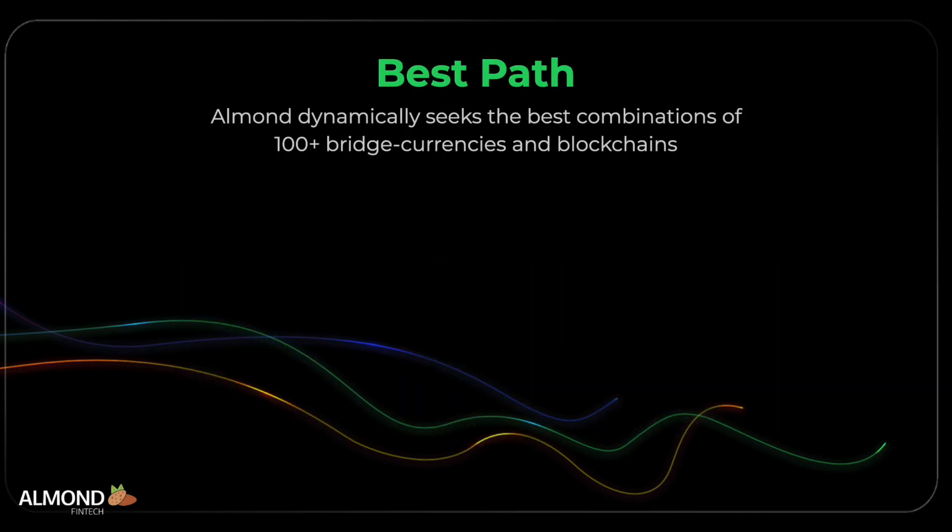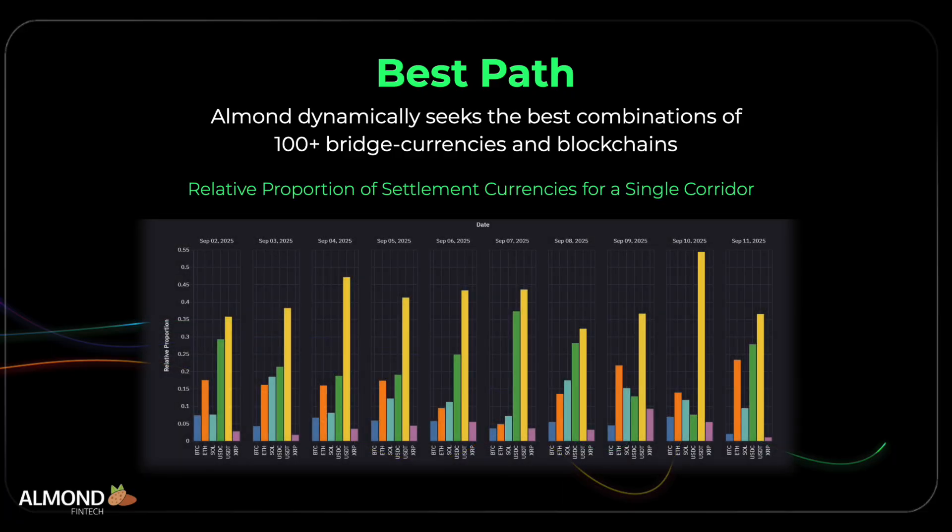Almond optimizes the best path that each transfer takes, using AI to select in real time the ideal combinations of more than 100-plus stablecoins and blockchains for any given corridor. For example, comparing USDC on Ethereum versus USDC on Polygon.